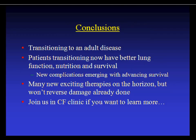In conclusion, CF is transitioning to an adult disease. Patients in your clinics will have better lung function, better nutrition, and ultimately better survival — they'll be with you for a long time. We're seeing new complications to the CF community that are old complications to the adult medicine community, including cardiovascular events. New therapies on the horizon are exciting, but they won't reverse damage already done, so aggressive management today is essential. Feel free to join us in CF Clinic to learn more.